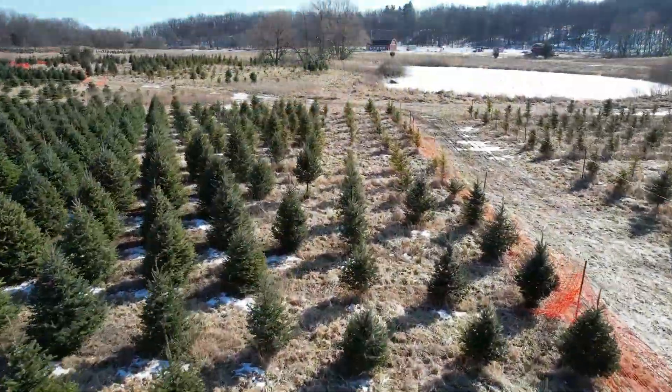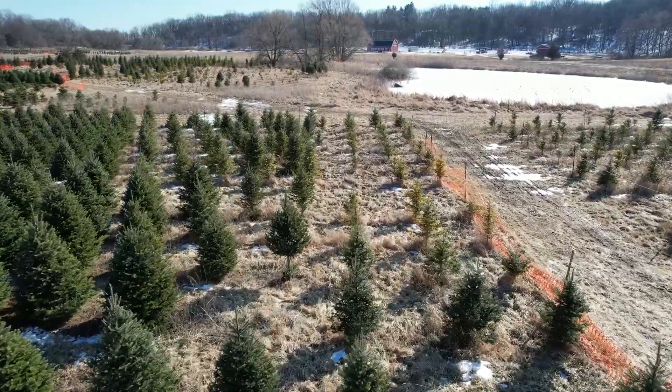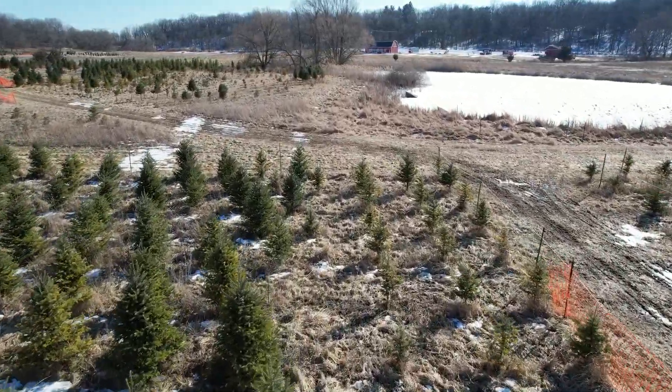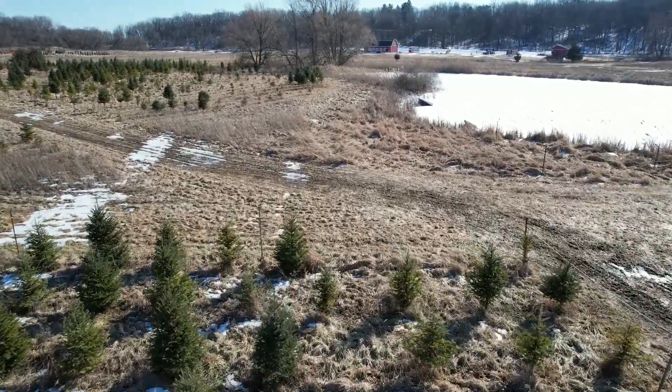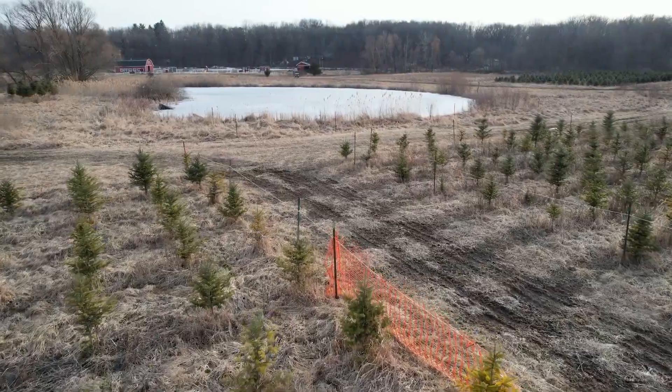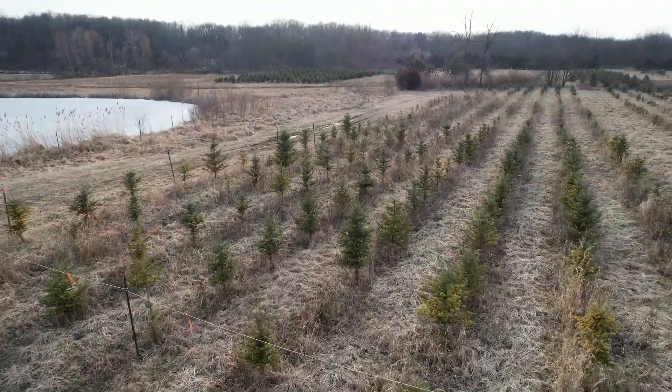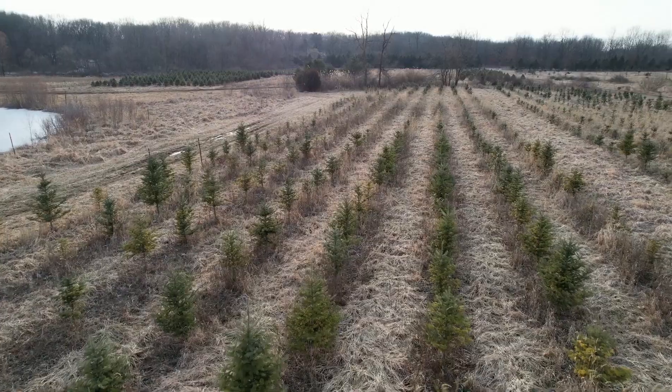From my drone footage, we can see that as we get closer to the pond, the tree quality goes down. We see poor color, specifically yellowing, which is a sure sign of a nutrient deficiency. The trees look thin and scrawny. I will admit weed pressure has been a big problem in this section and is something I'm working on getting ahead of.